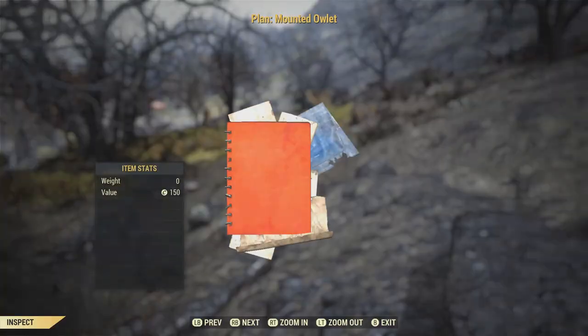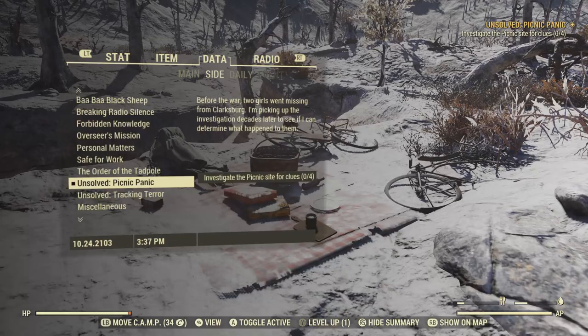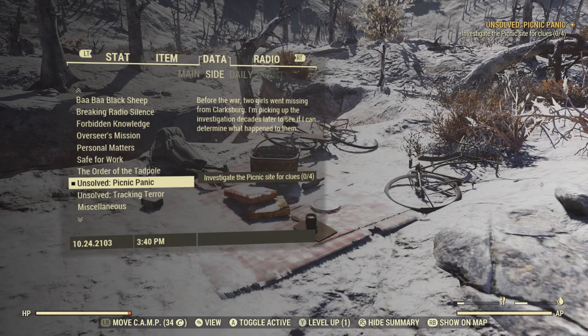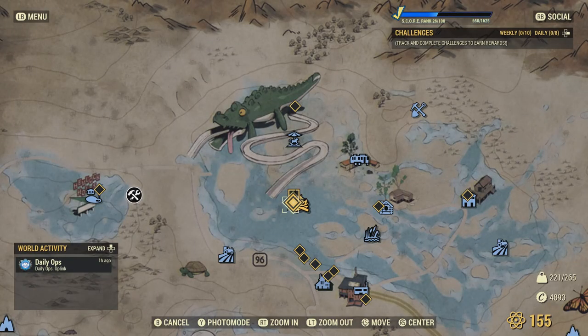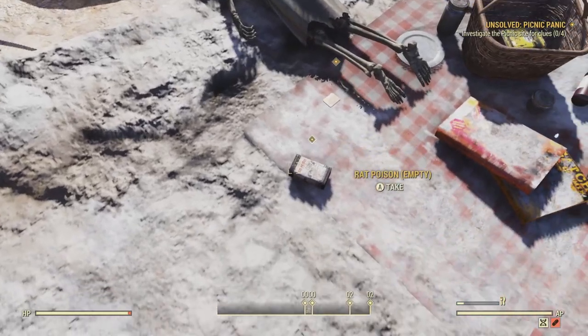And you saw the reward there — the plan for the mounted Owlet. So there is one down and two to go. Let's head to the next unsolved mystery. This mini quest called Picnic Panic will award you the plan for the picnic blanket. To find the site, head a little bit south of Wavy Willard's Water Park and you will find this picnic site. There are a couple of skeletons and a few bicycles at the side of the little dried-out riverbed. Let's take a look at the clues.